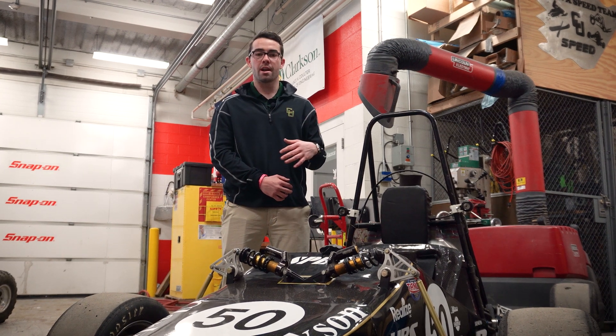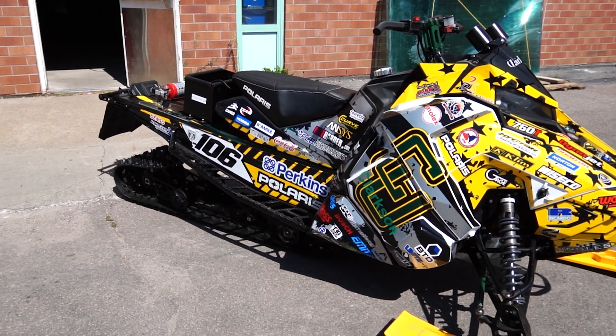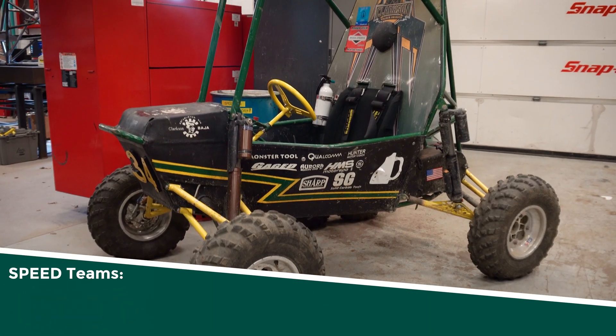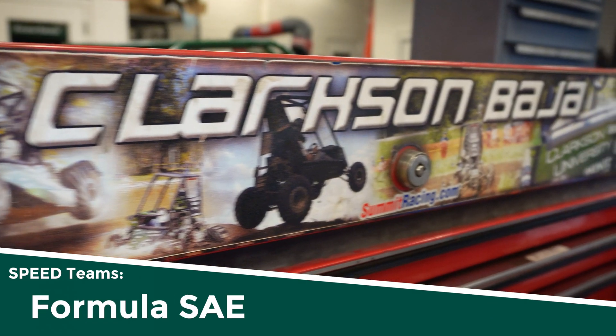So in front of me you have Formula One. This is just an example of one of the vehicles that are here. You've got snowmobiles, Baja, concrete canoe, robotics, steel bridge, aero — all different types of vehicles that you can be working on, a lot of different projects.